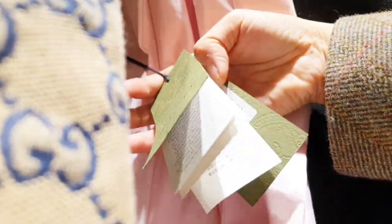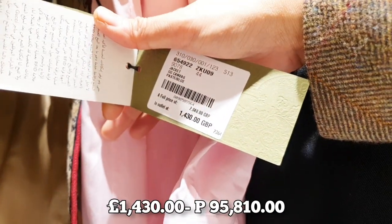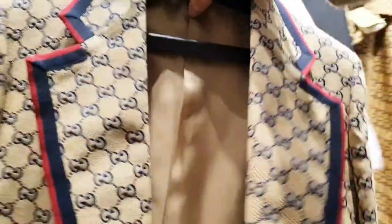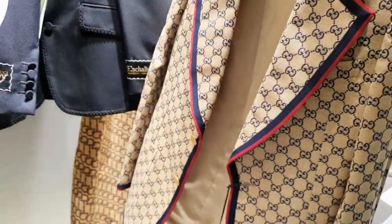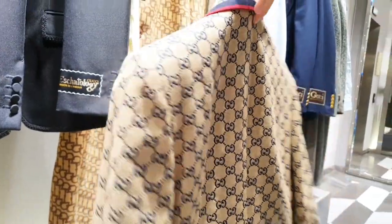We'll see how much... wow, it's expensive - my goodness, nearly 100,000 pesos in the Philippines. Oh, but it's beautiful. If I won the lottery, maybe! I think there's too much logo on this style - I like it a little bit plain.